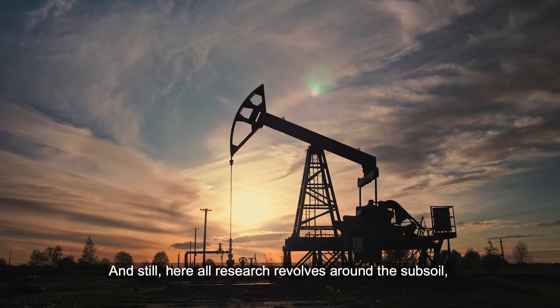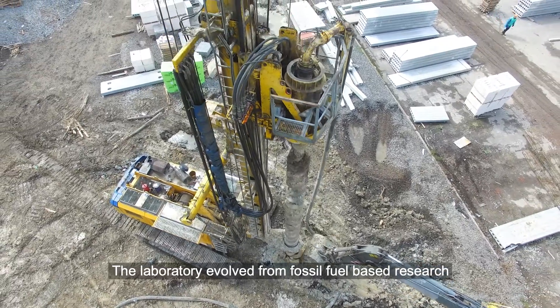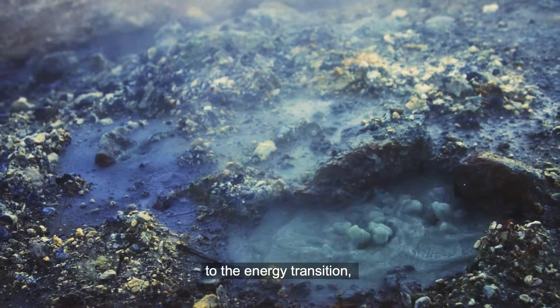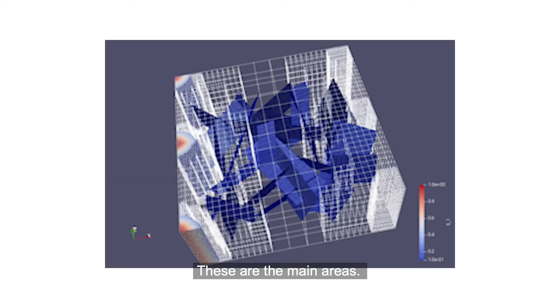Here all research revolves around the subsoil and deep layers of the earth. The laboratory evolved from fossil fuel-based research to the energy transition, environmental engineering, and geoengineering. These are the main areas.